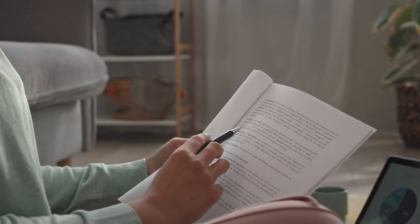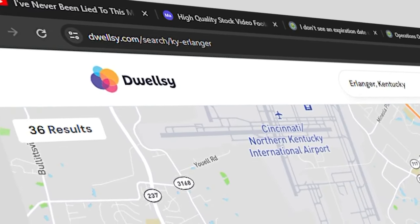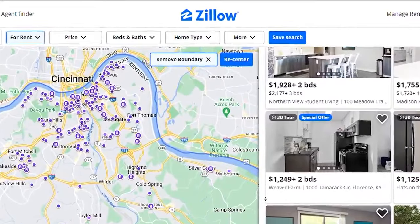The next thing is you're going to want to make sure you inspect this lease thoroughly — look at all of the details. Last but certainly not least, make sure you're using reliable sites like Dwellsy or Zillow when you're looking for rental properties in the first place.